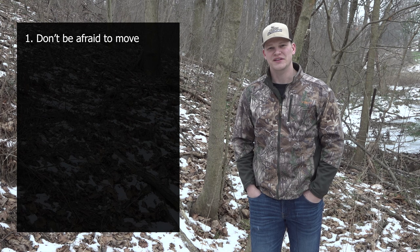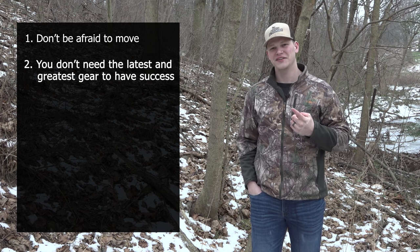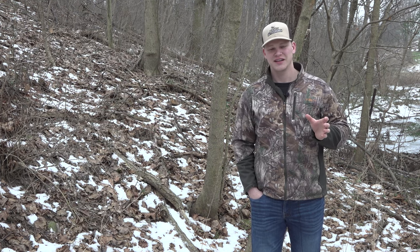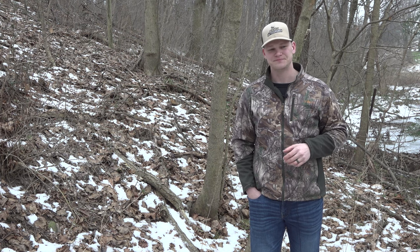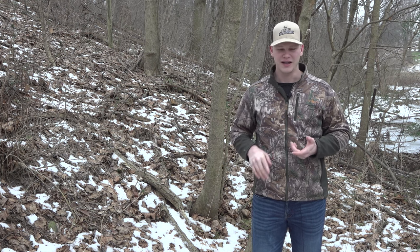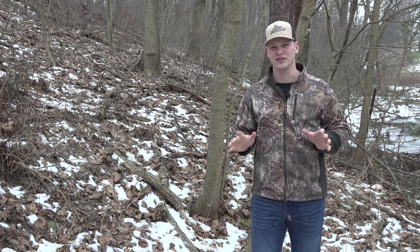The next tip is: you don't need the latest and greatest gear to have success. This hunt happened on October 11th. All I had was my recurve and myself — that's it. I went to my parents' house not intending to hunt at all. I was going over there to target practice with my recurve, but I got out of the truck and realized I had a good wind and good weather to hunt their property. I had no cameras, no stands, no intel, and I hadn't hunted it in archery for years.